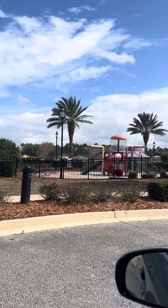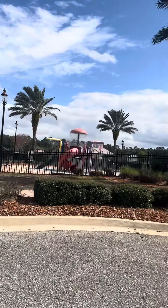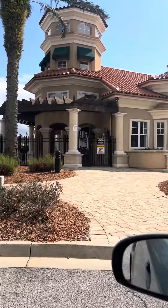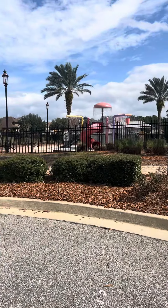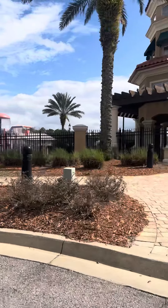Right across the street from the house, you have the amenity center. I cannot get in there — it is gated, so I'm just going to do a drive-by. You can see this is the clubhouse, really beautiful. You've got a water park there with slides, lots of fun stuff for the kids.